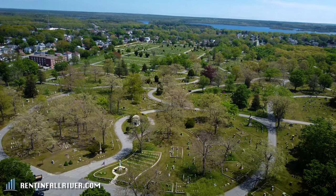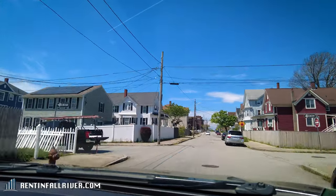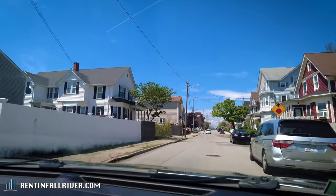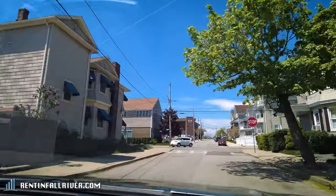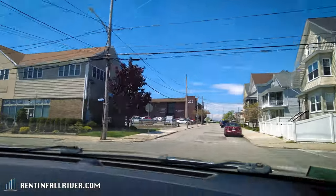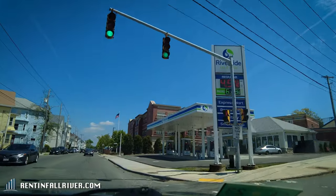As you can see to the right over here we actually got Oak Grove Cemetery, and as we cross Robeson here you can see we start to come up on a South Coast Physicians Group building. Stetson Street is actually relatively close to Charlton Memorial near the end of President's Ave.